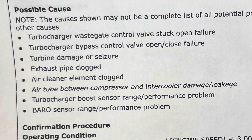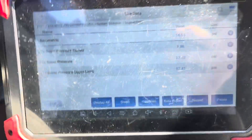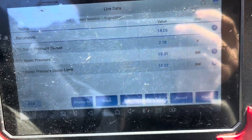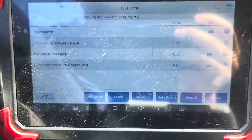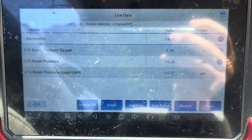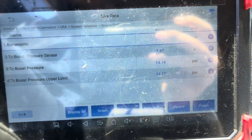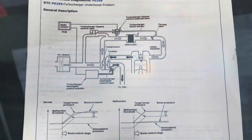On a good car, the sensors stay around 14.21, 14.1, 14.0 — they change just a little bit. Now here are the readings on a good car: as you can see, boost pressure and boost pressure upper limit stay very close all the time. There's not a big discrepancy between the two readings, and if there is a difference, it's very brief — not more than six seconds.